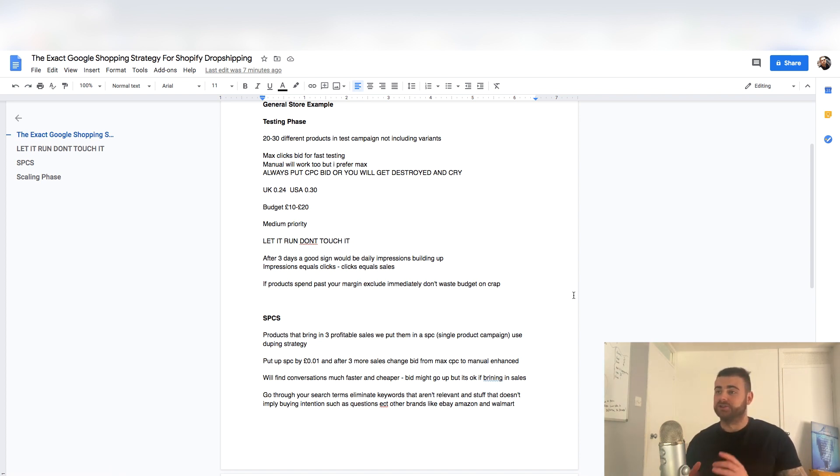Always put a max CPC — you'll see a little box, always check that box or you will get destroyed. If you don't check that box, Google will start giving you like $2 to $3 bids. If you're doing margins of like 20 to 40 pounds, you're not going to be profitable at 2, 3, 4, even 5 bids. If you're in the UK, I recommend starting at 0.24, sometimes up to 0.28. For the USA, multiply that by 1.25 — that gives you about 0.30, sometimes 0.35 or 0.40 maximum. My opinion is always start lower and go up — don't start with $1 or $2 bids. Always start lower, get the data, and if you're not seeing data fast enough, put up the CPC later on.